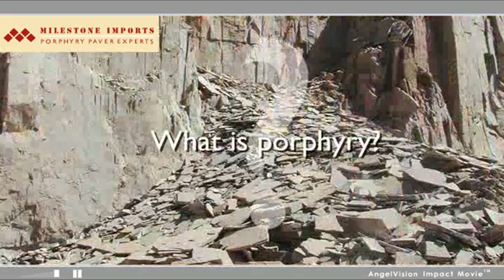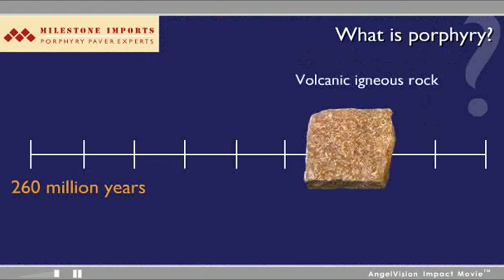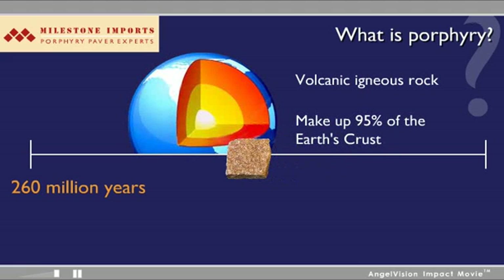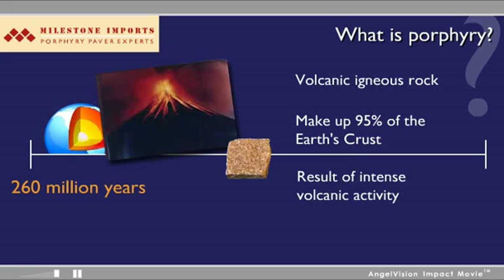But perhaps you're still wondering, what is Porphyry? Porphyry is a type of volcanic igneous rock which, along with granite and other rock formations, makes up approximately 95% of the Earth's crust. These rocks are the result of intense volcanic activity, begun over 260 million years ago.